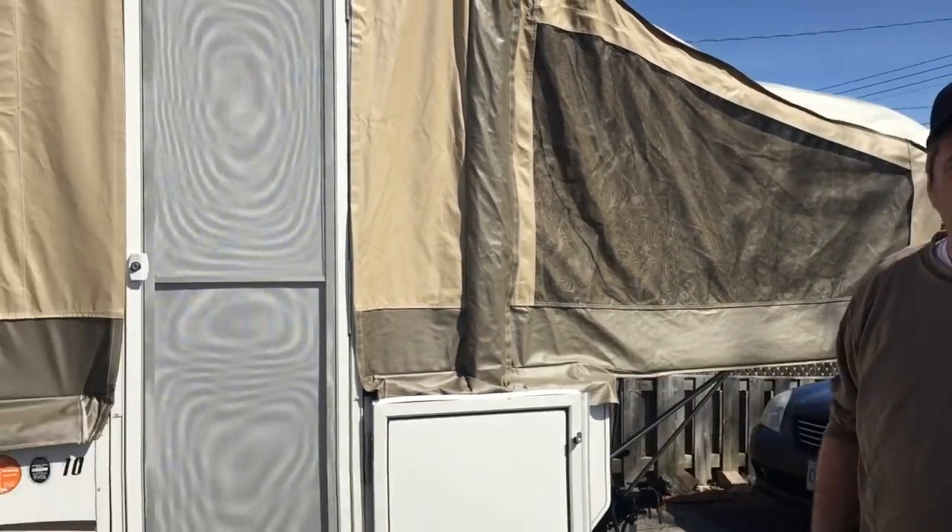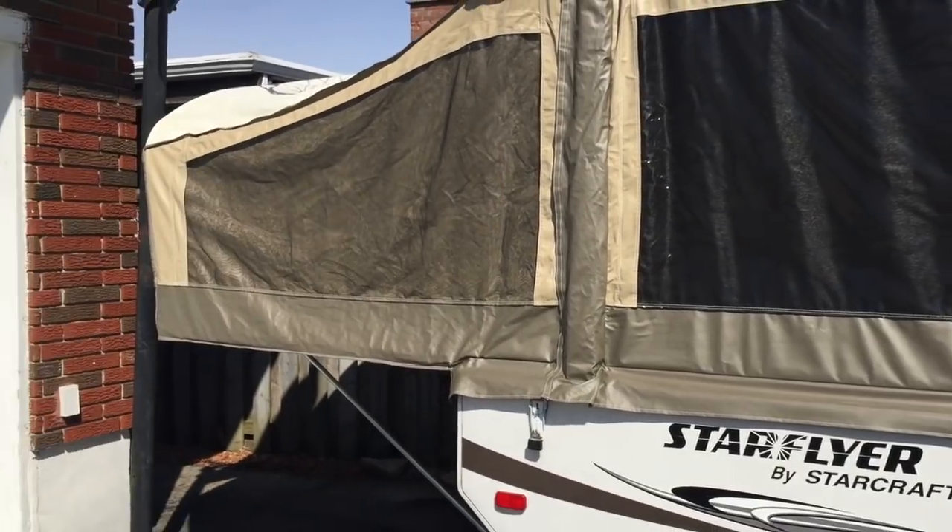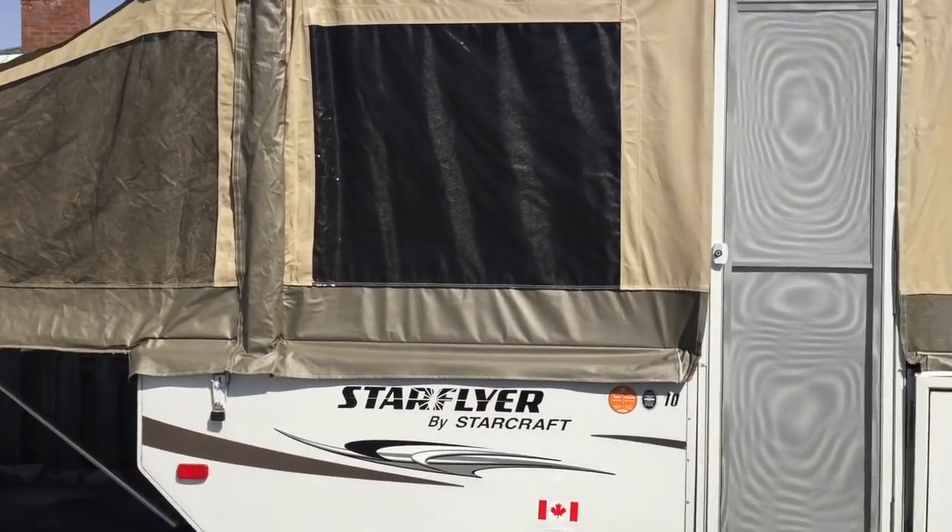Hi, my name is Paul and today I'm going to be talking about what to look for when buying your first pop-up trailer. We have a 2015 Starcraft Starflyer and we're going to use it as an example. This all started because we were selling this trailer and three couples came by to look at it, but you could tell they really didn't know what to look for.